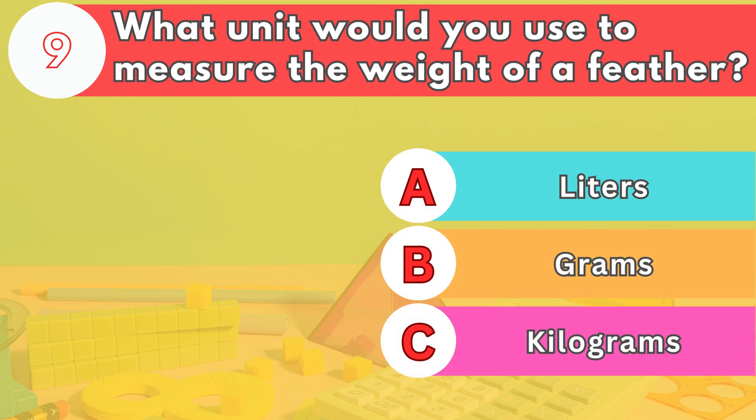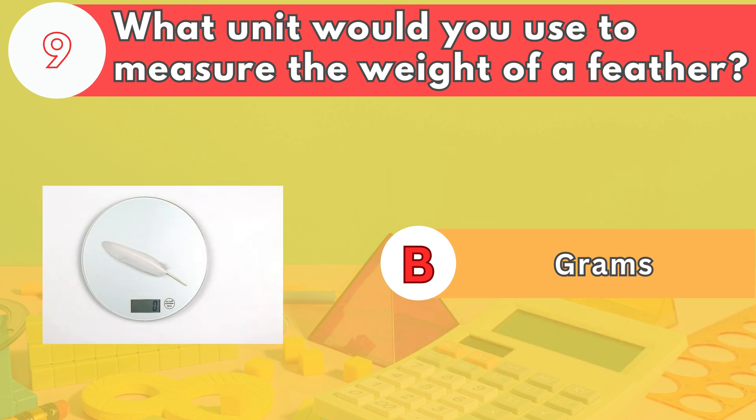Number nine. What unit would you use to measure the weight of a feather? The answer is letter B. Grams are used to measure light weights, such as a feather.